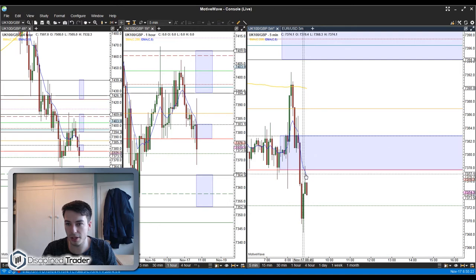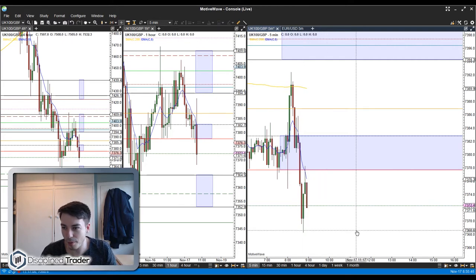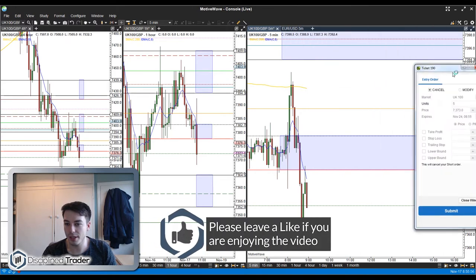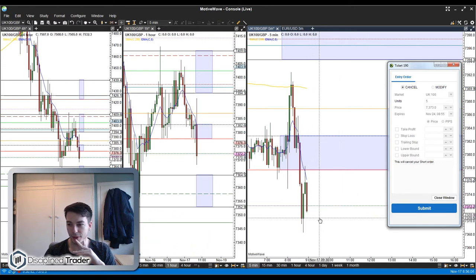I'm going to enter into a sell position just below this sell candle here — the low is 7374.1, so I want to be in at 7373. I'll submit that. It's going to need to come up and let me in. I'll just check that's right — the low is 7374.1 so yeah, I want to be in at 7373. If it pops up and lets me in that's going to be brilliant. There's the ticket — you can see 7373 — but it's running away from me at the moment, it needs to just pop up to let me in.